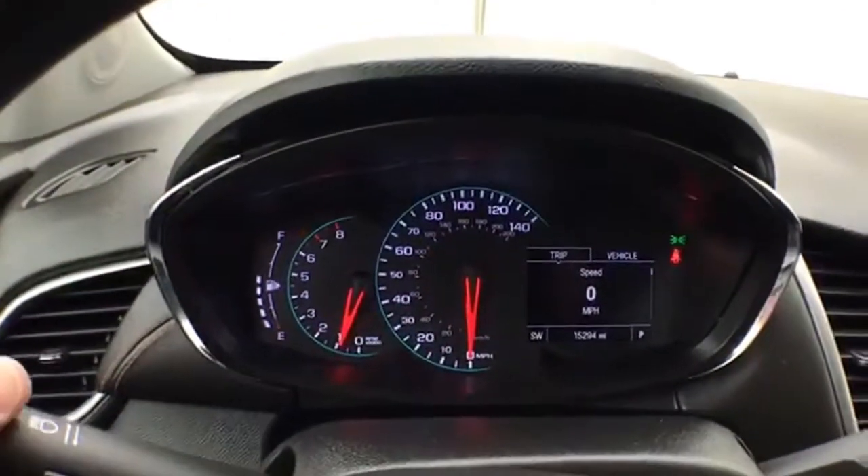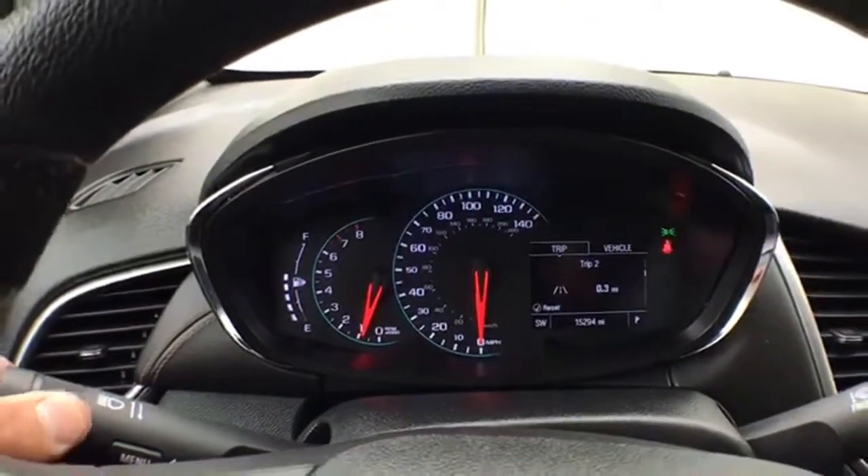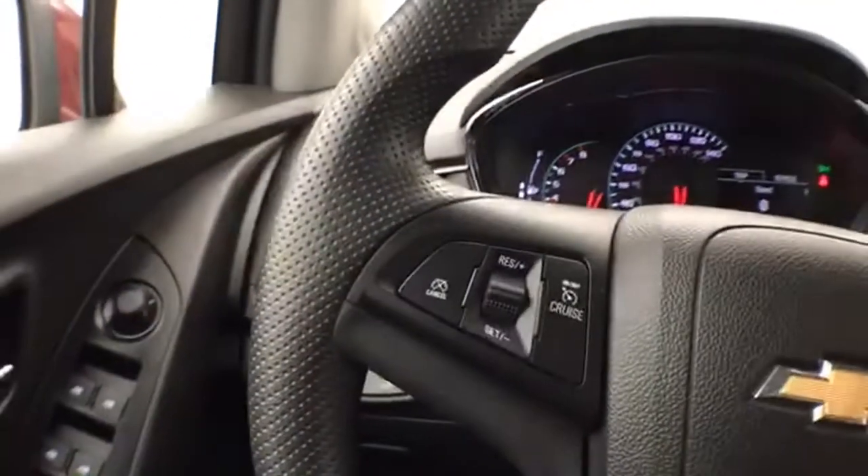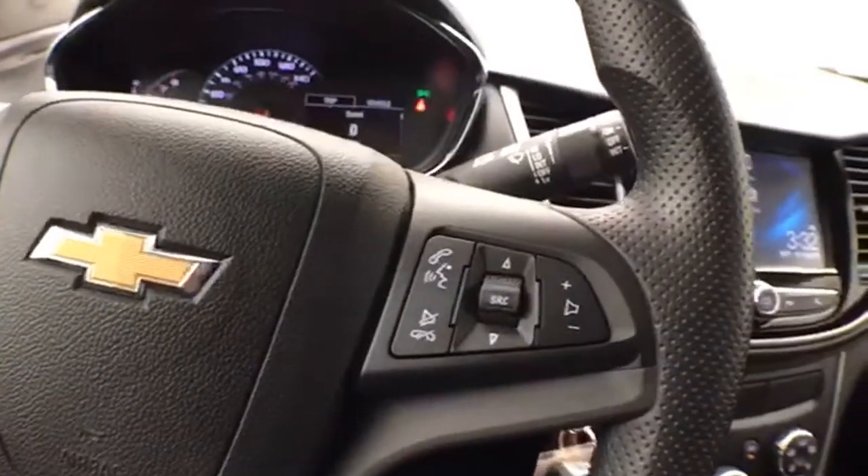Large, easy to read gauges with driver information system. Cruise control and steering wheel mounted audio controls, so you can keep your hands on the wheel.